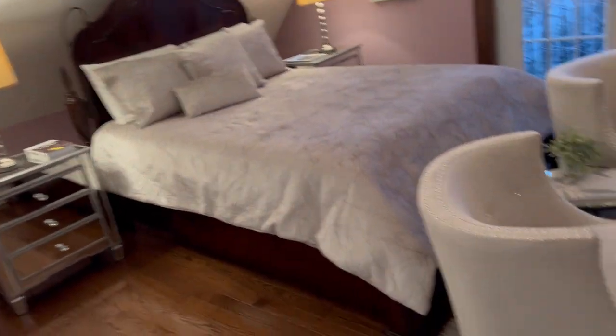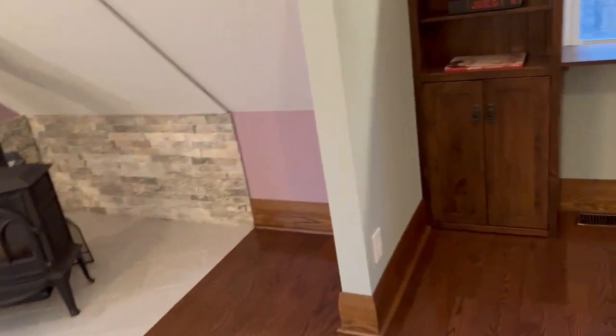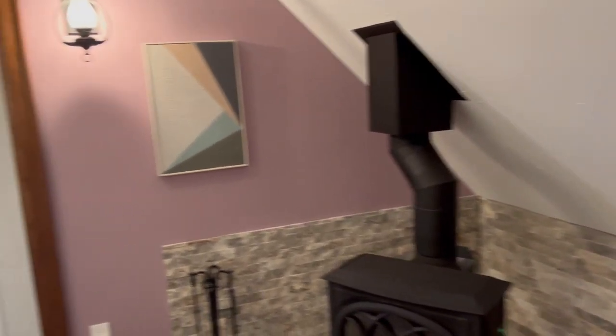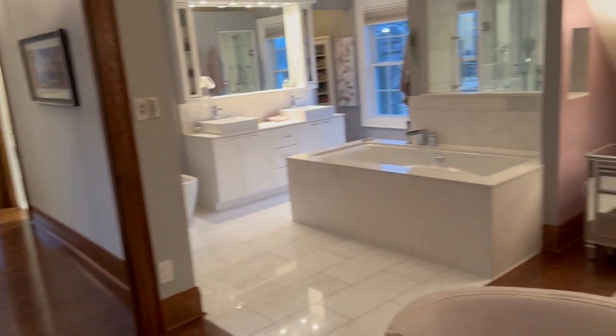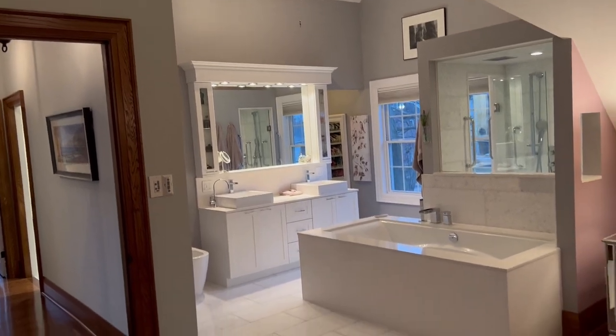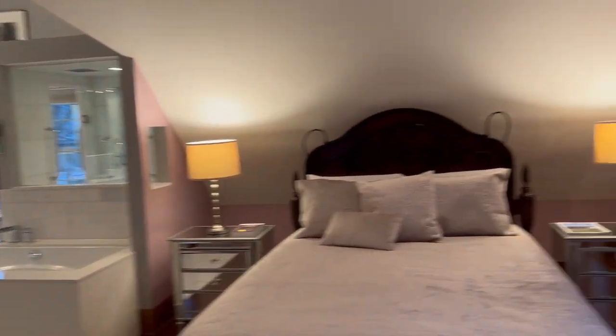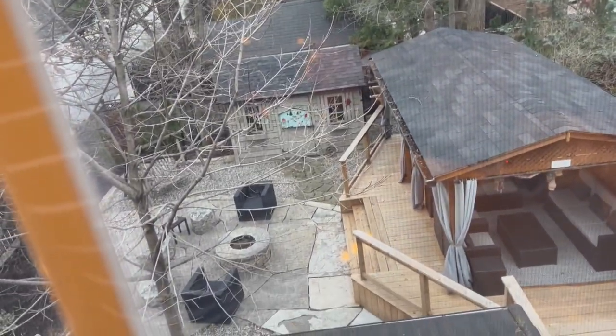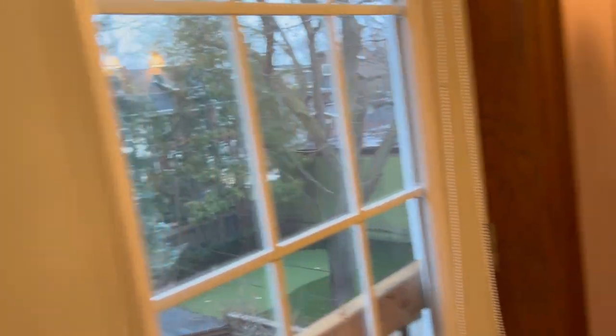Here we are in the primary suite — just absolutely spectacular. It overlooks the backyard and all that beautiful landscaping. You've got this whole built-in library, office, sitting area retreat. If you've got kids, it's nice to have a little hideaway here. And yes, that is a six-piece incredible ensuite bathroom I'm going to show you in a moment. These are Juliet balconies overlooking the beautiful backyard with the hot tub, sitting area, flagstone patio, and all that good stuff.